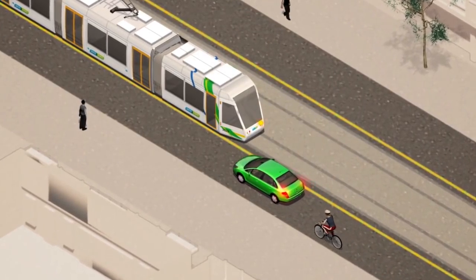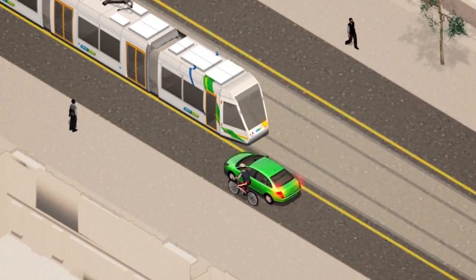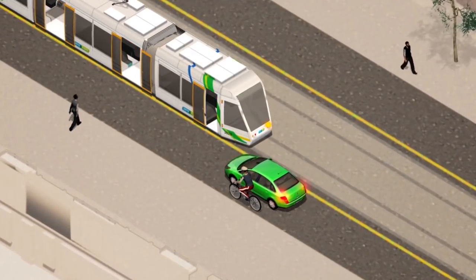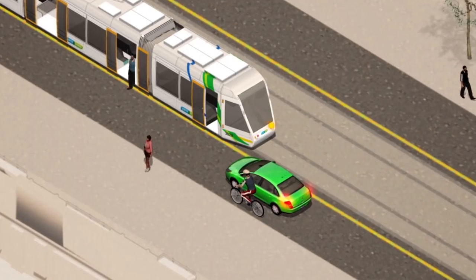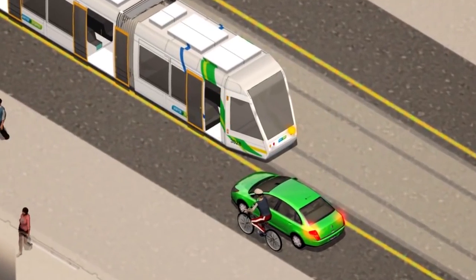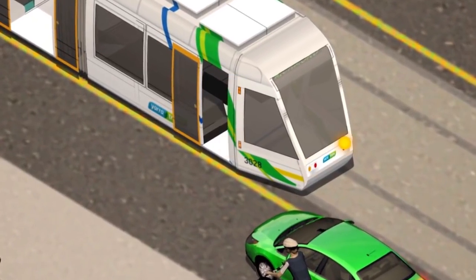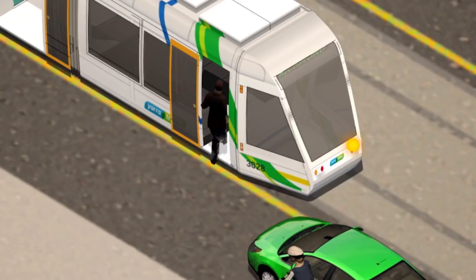If a tram has stopped at the tram stop, you must not pass it. Stop your car level with the rear of the tram. You cannot pass the tram while the tram doors on your side of the road are open, or while pedestrians are crossing the road. Remember, pedestrians can appear at the last minute and rush for the tram.